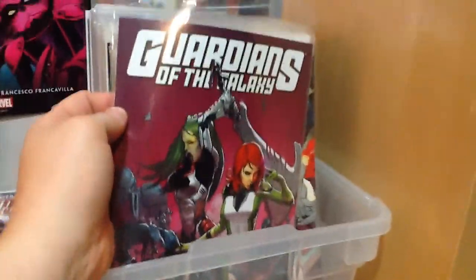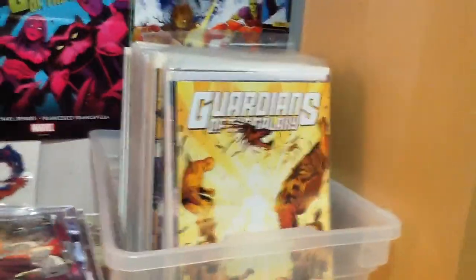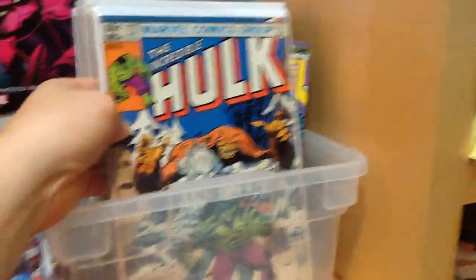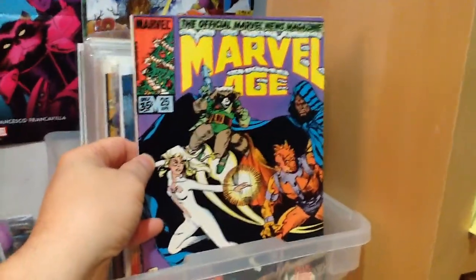Here are a couple issues of the current Guardians of the Galaxy — number 12, and All New X-Men number 24, which was a tie-in with the Guardians of the Galaxy. Guardians of the Galaxy number 13, All New X-Men number 23. Then Incredible Hulk 272 — this is the third or fourth appearance of Rocket Raccoon, and I have two copies. Marvel Age numbers 24 and 25 also feature Rocket Raccoon.